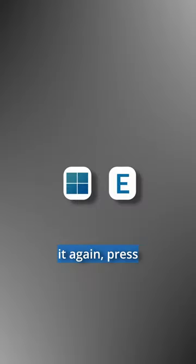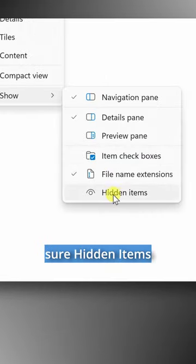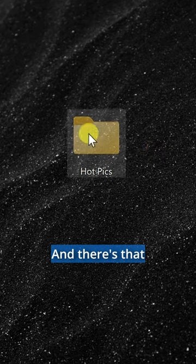To be able to see it again, press Windows together with E. Go up to View, then Show, and then make sure Hidden Items is checked. And there's that folder again.